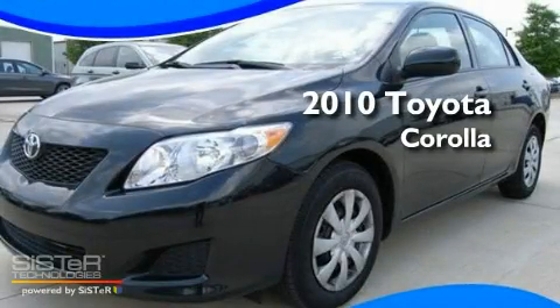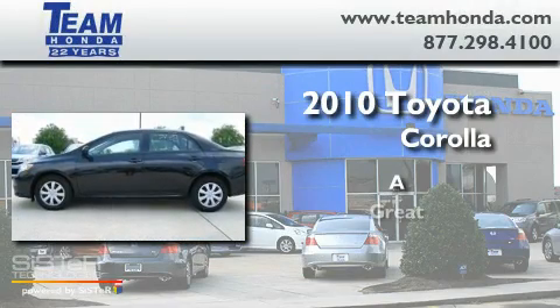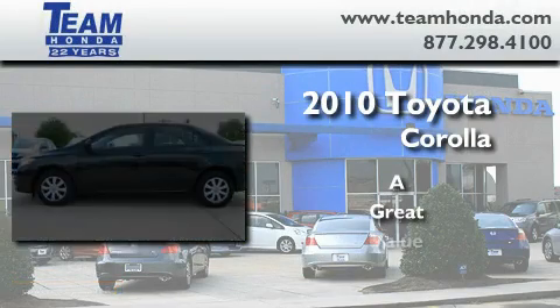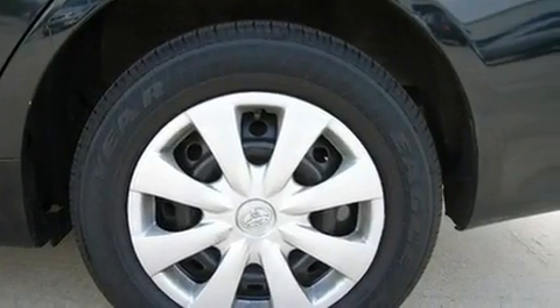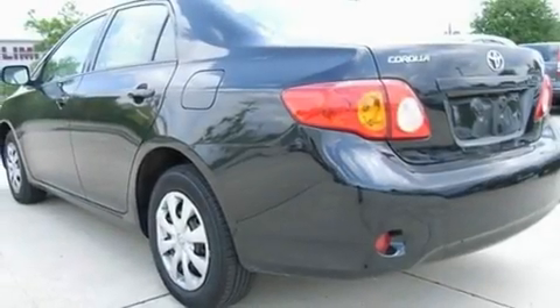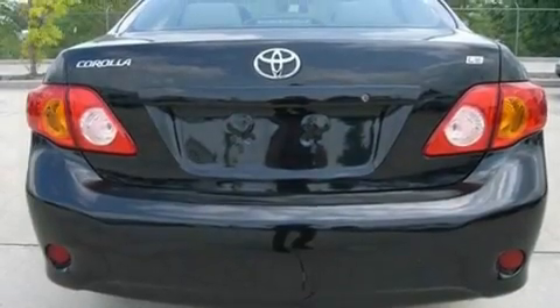This is a 2010 Toyota Corolla. Its top features include a rear window defroster, an external temperature gauge, variable valve timing, and traction control and stability control systems.